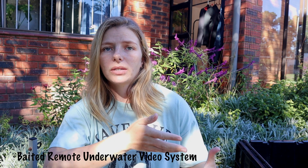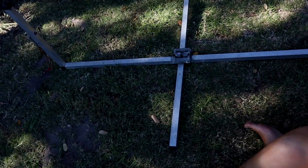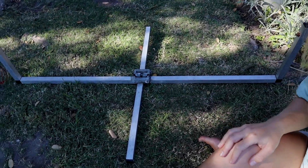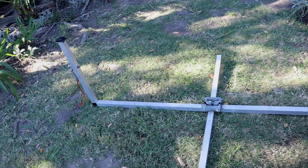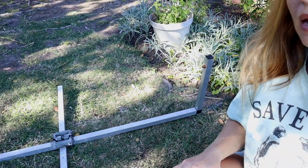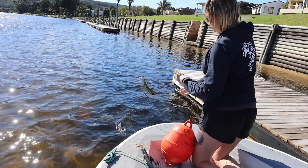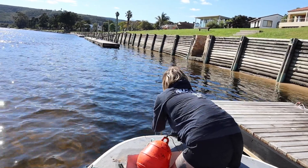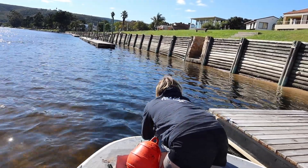A more recent technology is this thing called a BRAVS, which stands for a Baited Remote Underwater Video System, and I actually have one next to me here. It's essentially a weighted rig — we have a weight in the middle and we deploy this in the ocean. On one end it has a GoPro and on the other end a bait bag, so the bait attracts whatever is in the area, the GoPro records it, and it's a really nice non-invasive way to sample an ecosystem. We started this BRAVS project in April last year, selected three sites in the estuary, plopped this in, let it settle on the estuary floor, and let it record for an hour to see what's there.